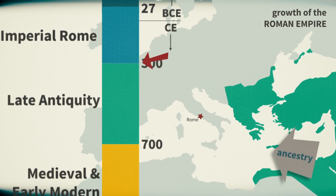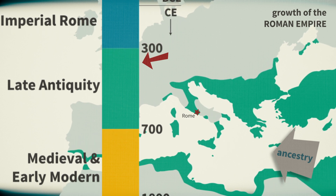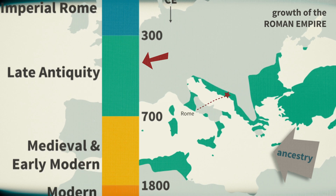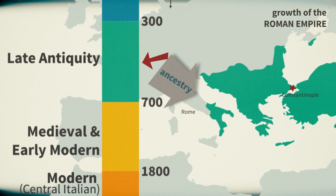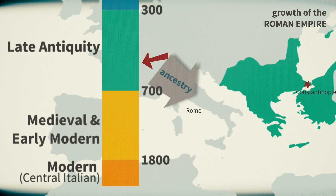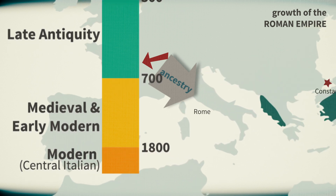In late antiquity, this period is characterized by a lot of political change. The Roman Empire starts to fall apart, it breaks into an Eastern and a Western half, and the capital moves from Rome to Constantinople. What we're seeing genetically actually reflects some of these shifts — we see a shift away from Near Eastern ancestry and more individuals living in Rome with ancestry from Western and Northern Europe.